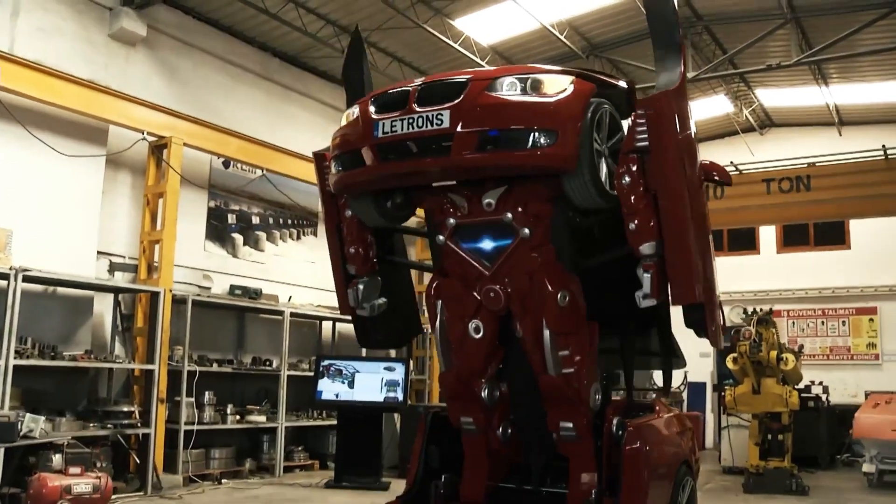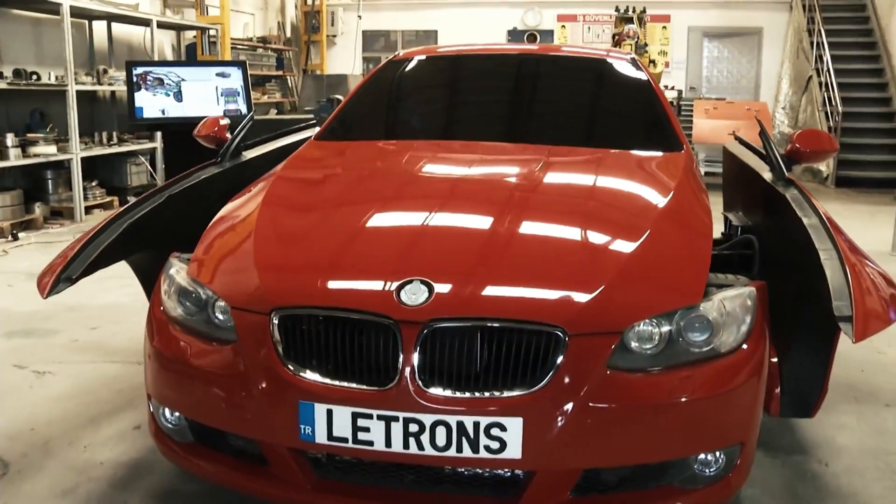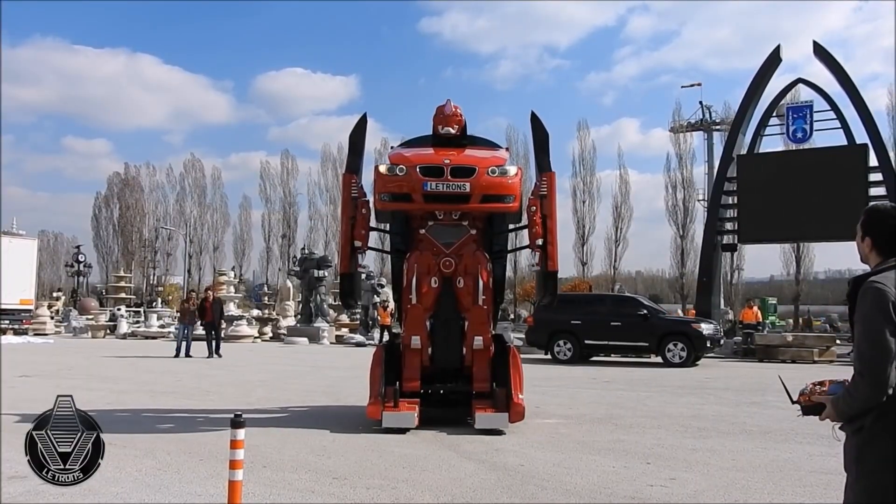The device is worth $600,000 and cannot be driven by humans, but is sure to still amaze. The device can then be turned back into a car and controlled remotely, hiding a giant mecha from plain sight.